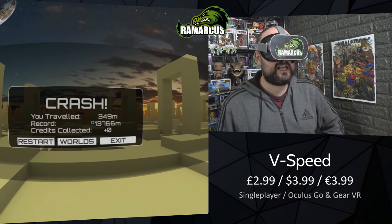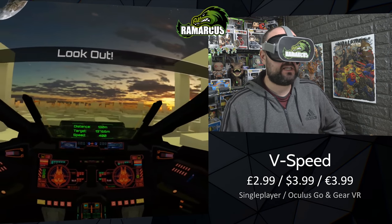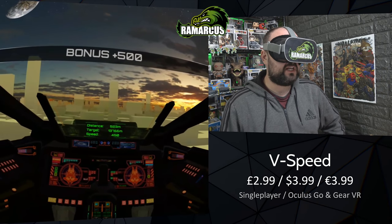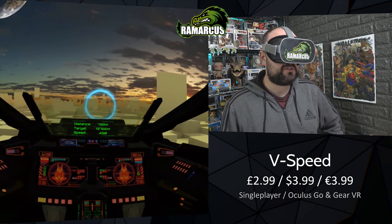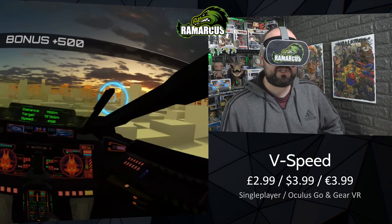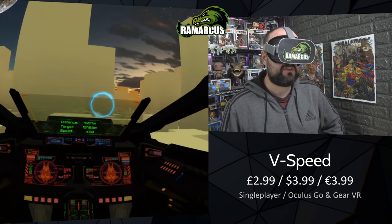My record is 13,766 meters - let me know in the comments if you can beat that. We're looking for rings to fly through. Your spaceship feels a little bit wider than it looks. In world two, things pop up out of the ground. If you start in world one, you slowly build up to those obstacles as you continue going, unlocking new levels.